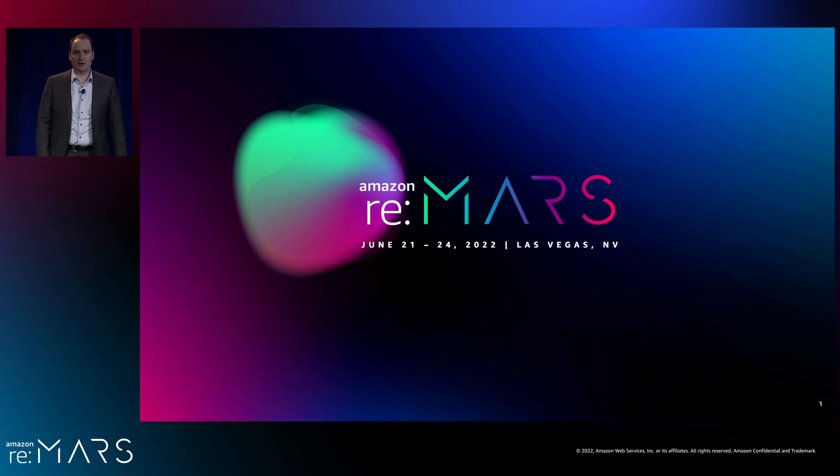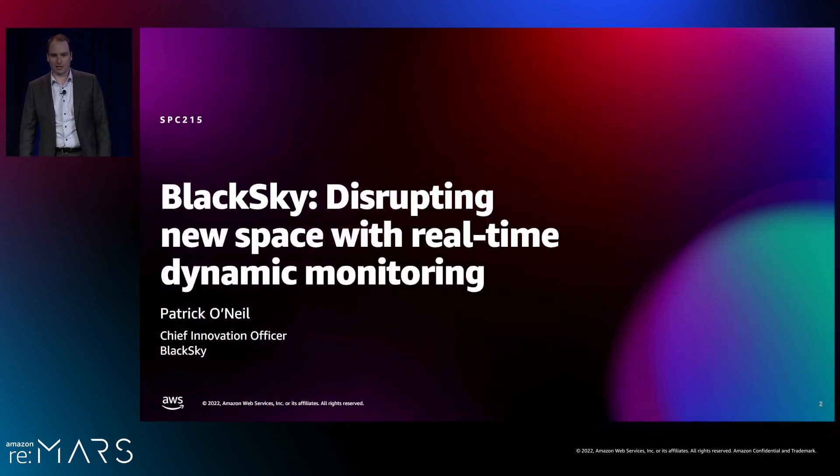Hi and welcome to our talk today with BlackSky. Today we're going to be focused on disrupting new space with real-time dynamic monitoring. I'm Patrick O'Neill, the Chief Innovation Officer at BlackSky, and today I'm going to walk you through what dynamic monitoring is and what BlackSky brings to the table with real-time geospatial intelligence.